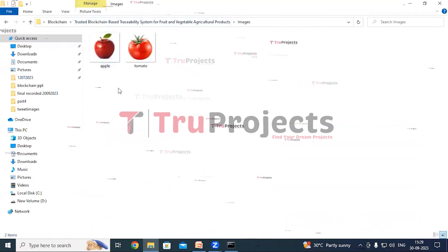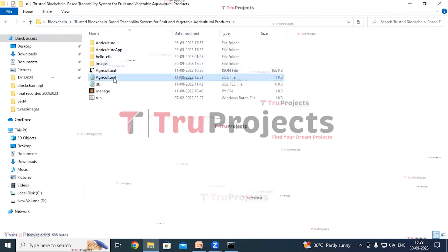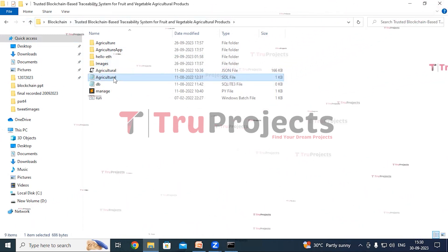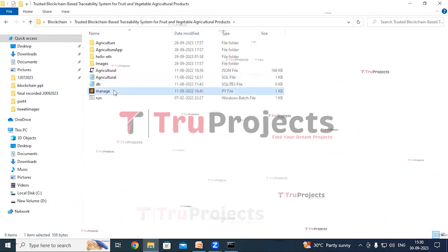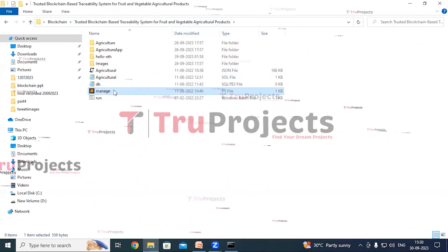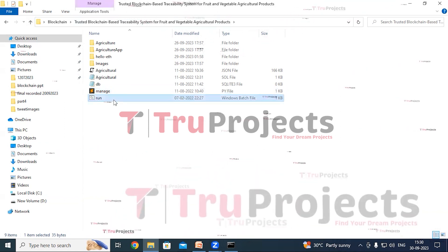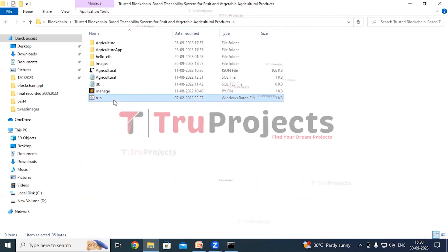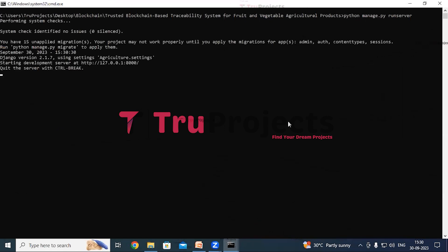The images folder contains images that will be loaded into the application. The agriculture.sol file contains Solidity code handling data structures, functions, events, and modifiers for validation. The manage.py file is a Django command-line utility for managing the project — running the development server, creating database tables, and applying migrations. The run.bat file is a Windows batch file created to execute the project easily, instead of using the command interface.